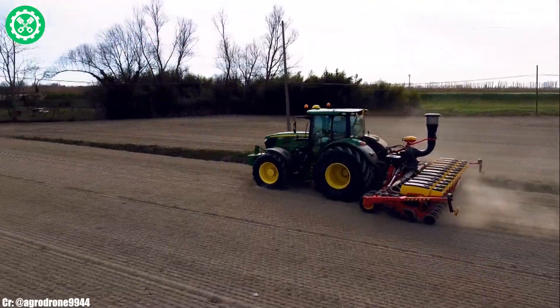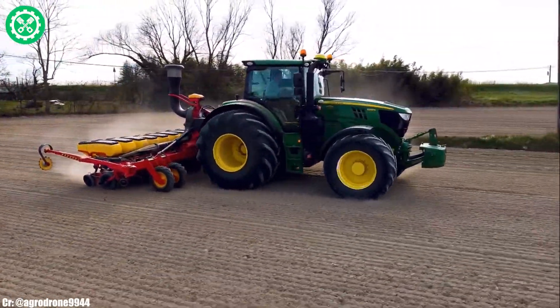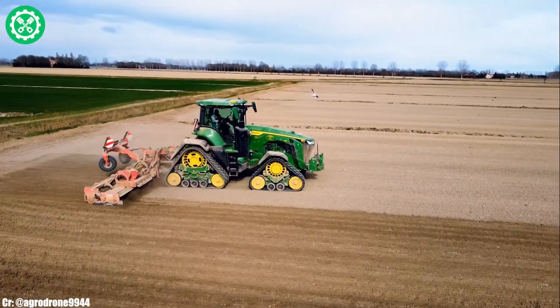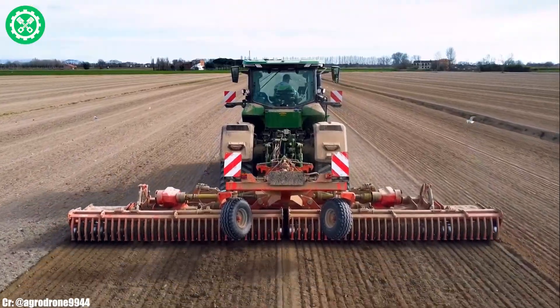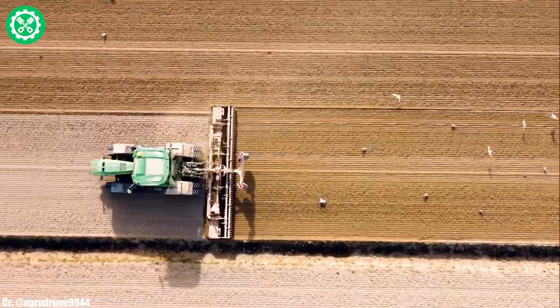Its 4-track configuration enhances traction, reduces soil compaction, and offers stability during challenging field operations. The spacious and technologically advanced CommandView 3 cab provides operators with a comfortable and intuitive workspace, integrating controls and monitoring systems for real-time data management.